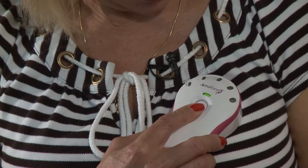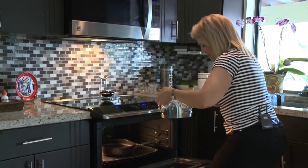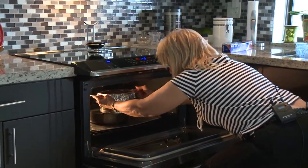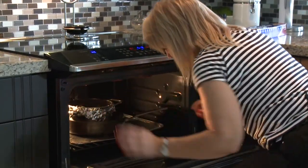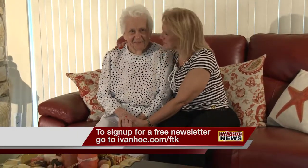Ana loved the convenience. It was so easy and so manageable — there was no pain involved. With her reconstruction complete, Ana is back to making her mother's traditional homemade flan. I'm Marty Salt reporting.